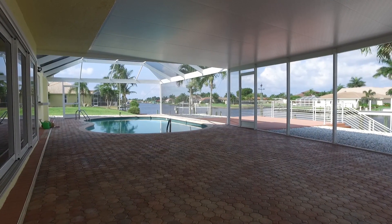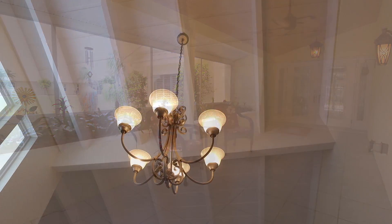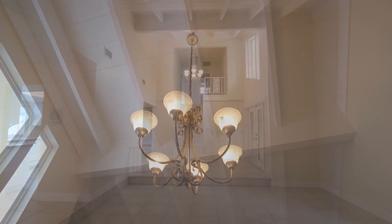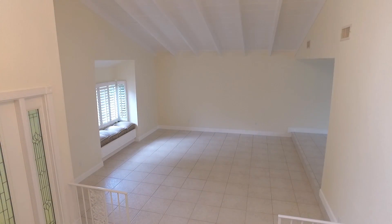Step inside this more than 3,000 square foot home through the inviting screened-in front entryway. Discover open living areas with tile floors, vaulted ceilings with beautiful wood paneling and beams.